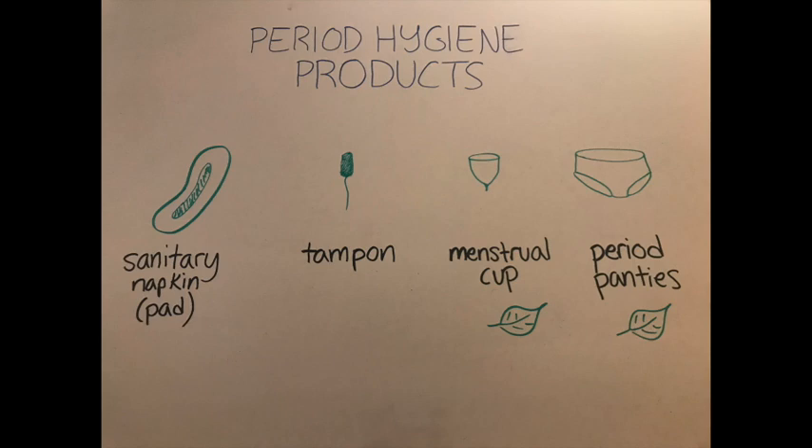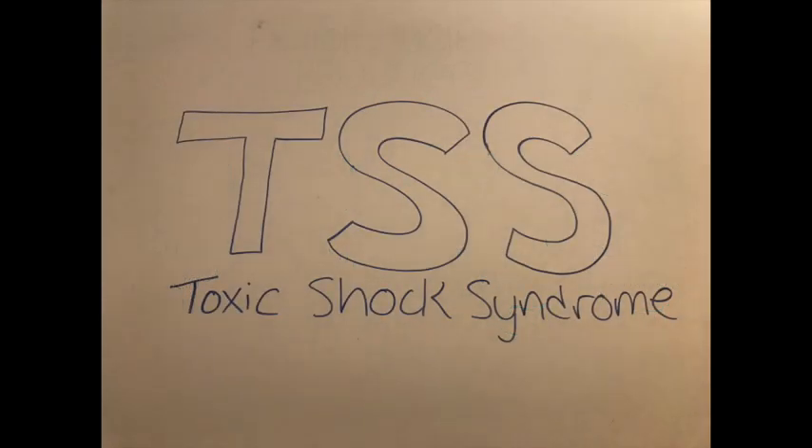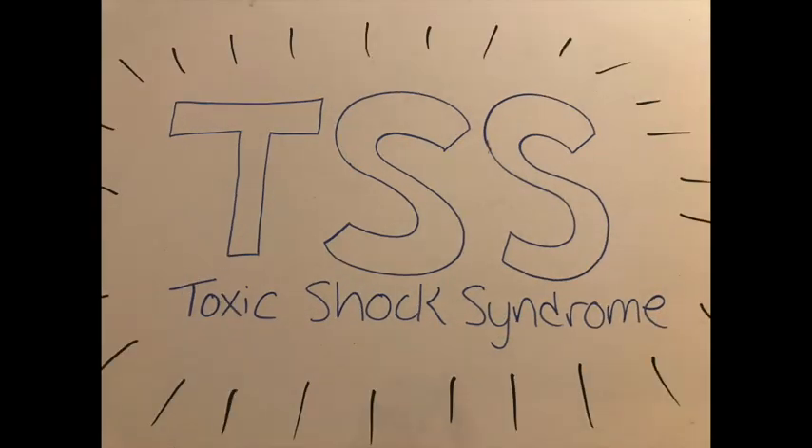There are some things to watch out for when choosing a method for managing your bleeding. First, only use what you are comfortable using. As you get more used to your period, you might want to try new things. Second, always follow the directions for using period hygiene products. There is a very dangerous condition called toxic shock syndrome, or TSS, that can be more likely to occur if you leave a tampon or menstrual cup in your vagina for too long. These products will come with recommendations on how often to change them out, and it is important to pay attention to these details. Learn about the symptoms of TSS so you know what to watch out for, and always check with your doctor if you have any questions or concerns.